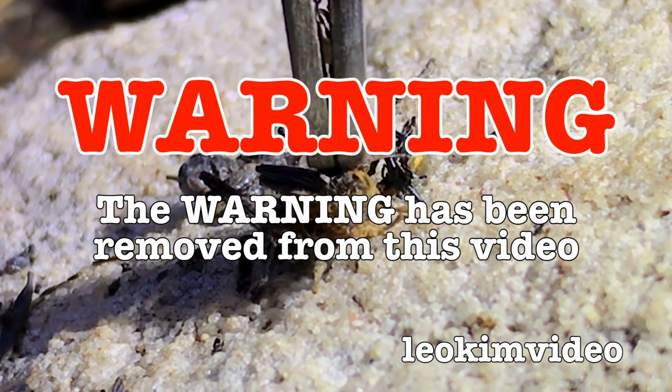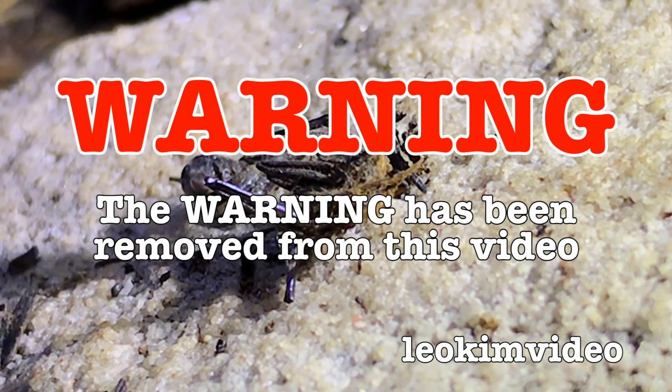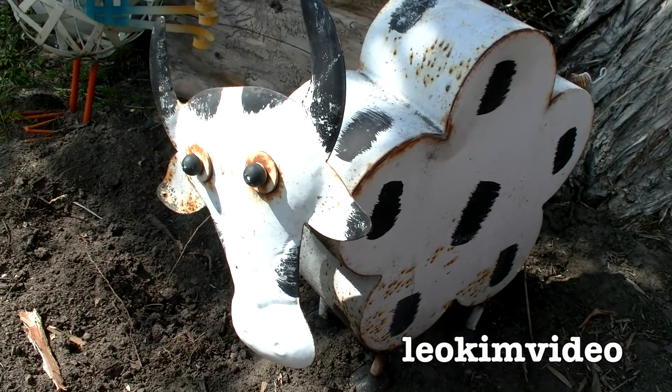Warning — the warning has been removed from this highly educational video. Well, say hello to Mrs. Cow.